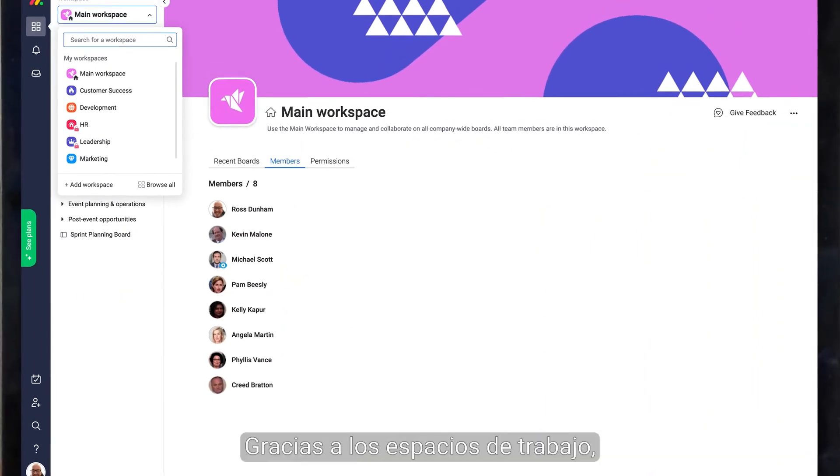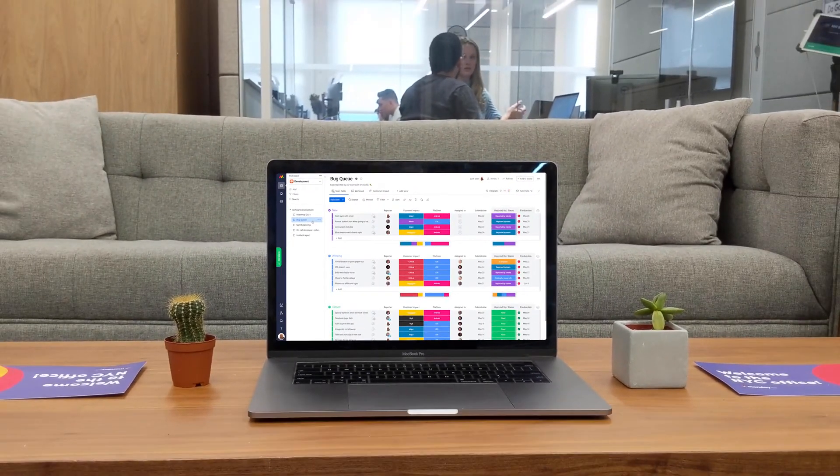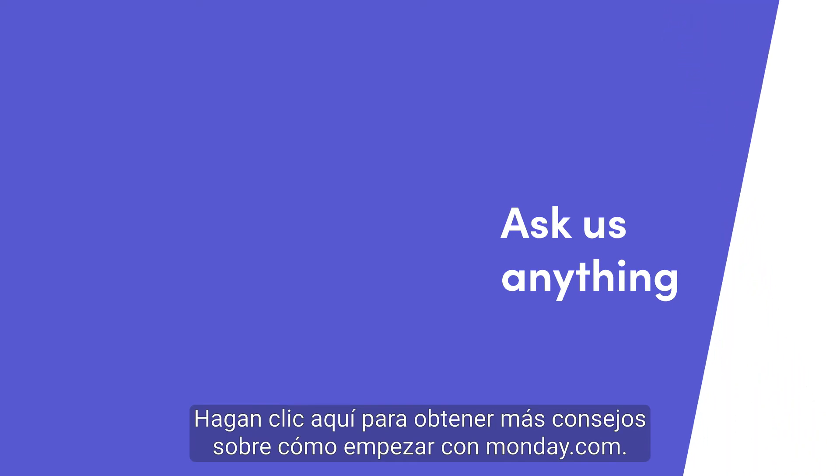There you have it. Thanks to workspaces you'll spend less time scrolling and more time getting things done. That's it for now — click here for more tips on getting started with Monday.com.